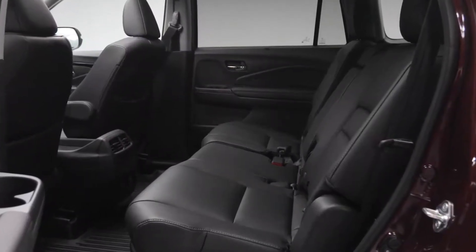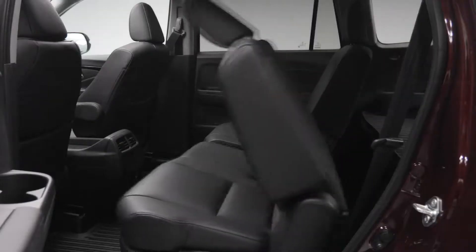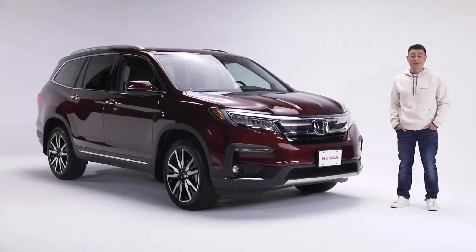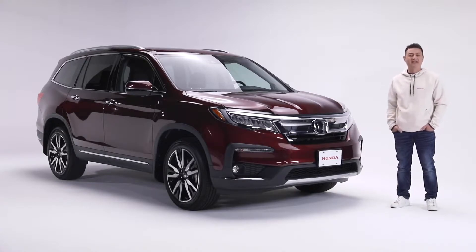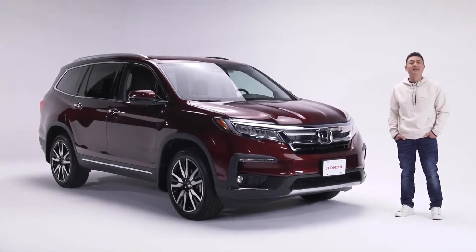Access to the third row of seating is made easy with the convenient one-touch feature that automatically tilts the seats forward so passengers can effortlessly climb in. With Honda's legendary reliability, smart technology, and outstanding safety features, the Touring trim level is the perfect mix of luxury and practicality — an impressive SUV capable of taking you wherever your adventures may lead.